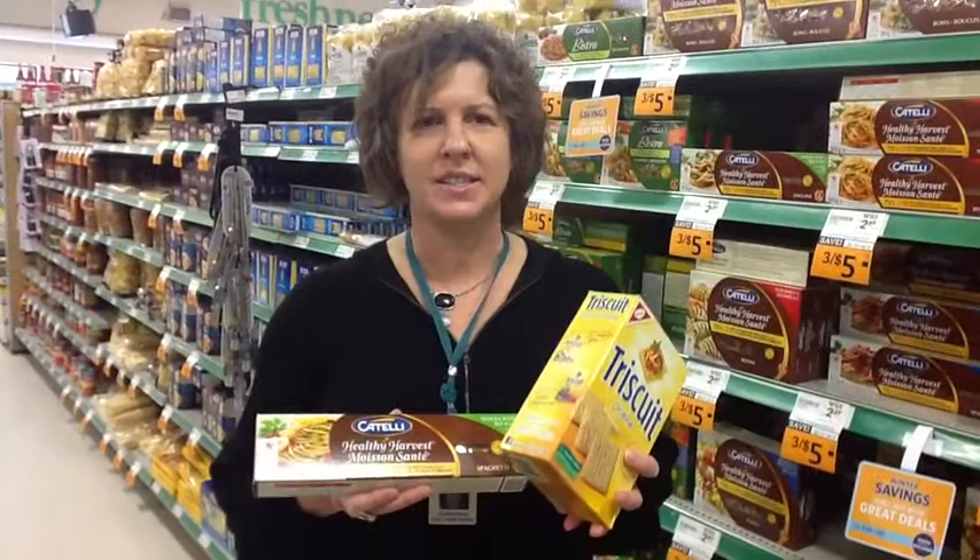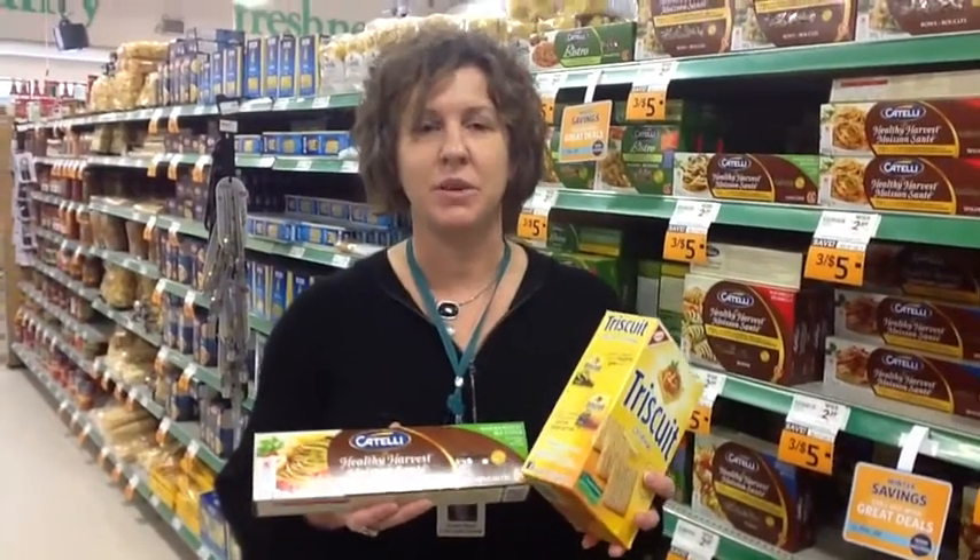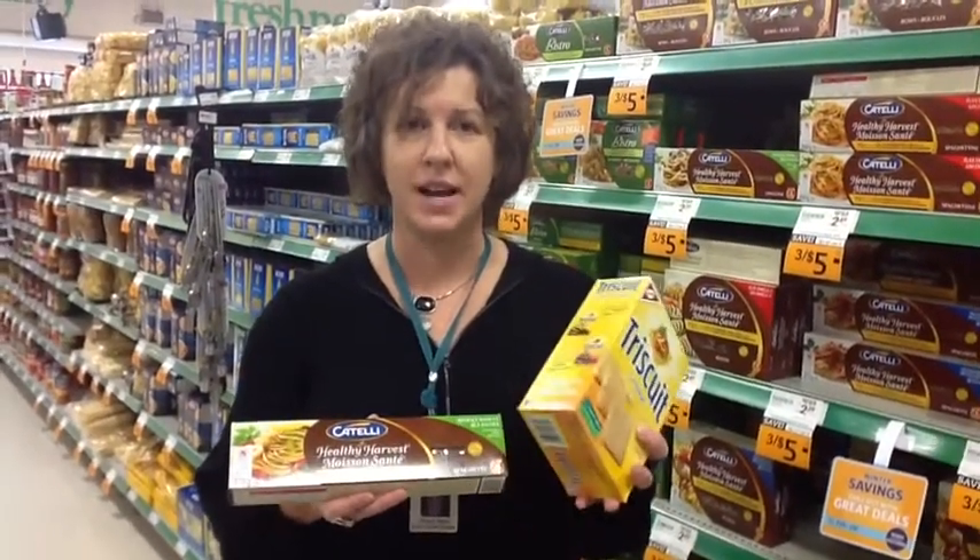Other products that you want to check to make sure that they're made with whole grain are things like crackers, pasta, and rice.